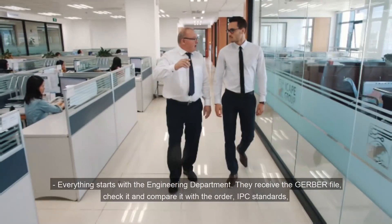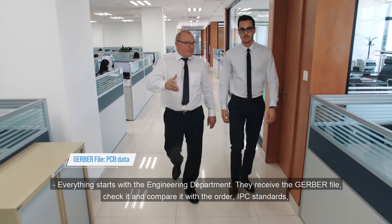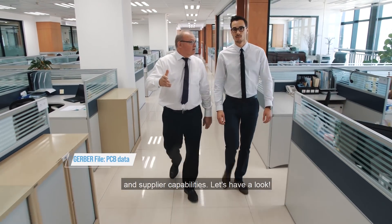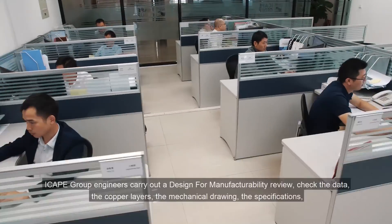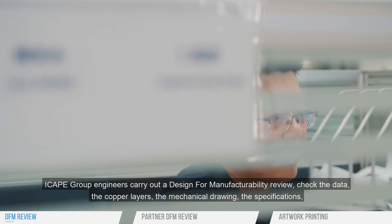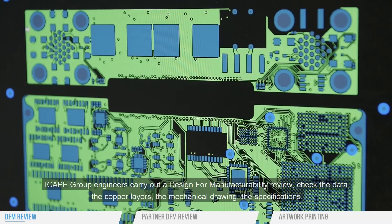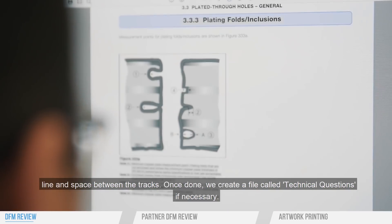Everything starts from the engineering department. They receive the Gerber file and check it compared to the order, the IP series, and the supplier capability. iCAP Group engineers carry out a design for manufacturability review, checking the data, the copper layers, the mechanical drawing, the specifications, and line and space between the tracks.